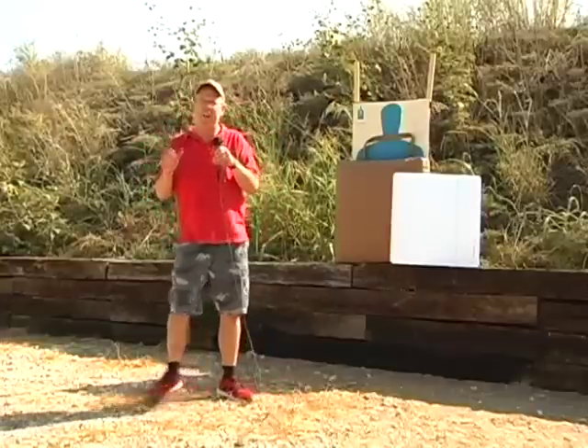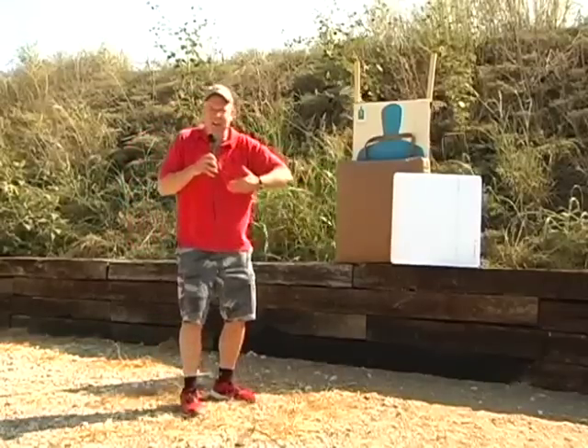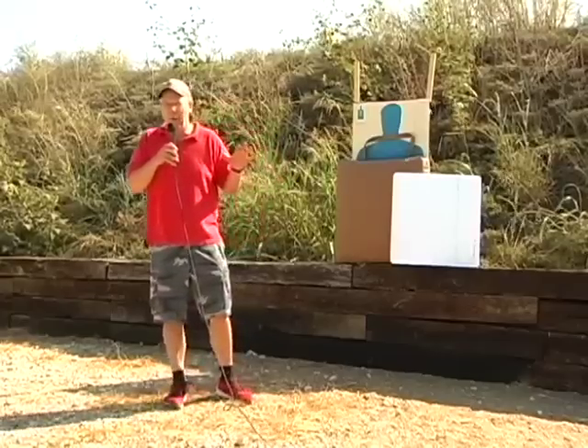What we're going to be demonstrating is our ballistic cushions that have handles that allow you to take them away from your cushion as a shield to protect yourself from up to a .44 Magnum.